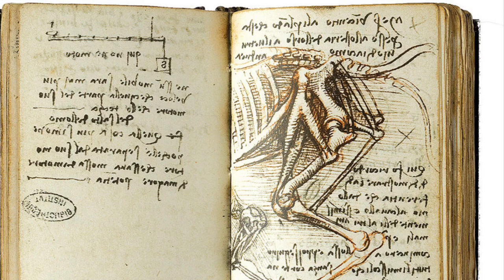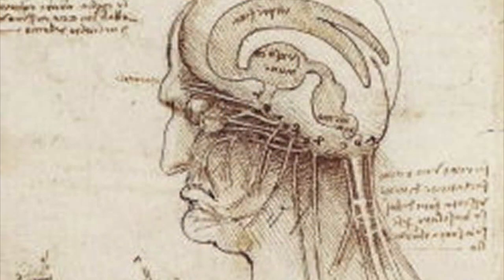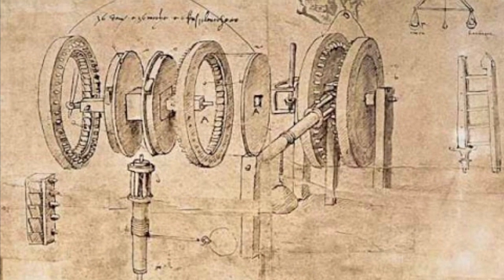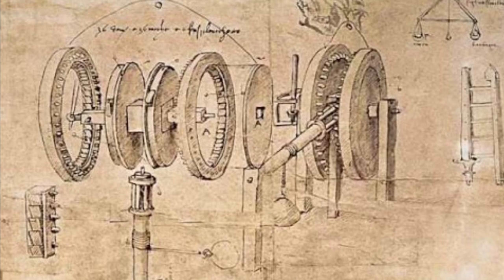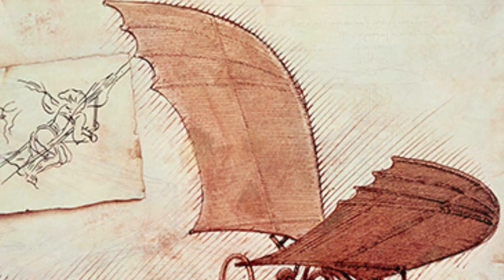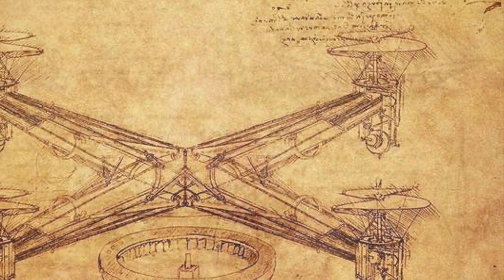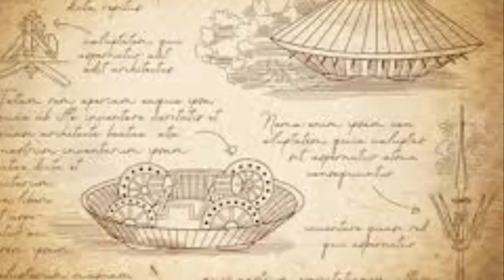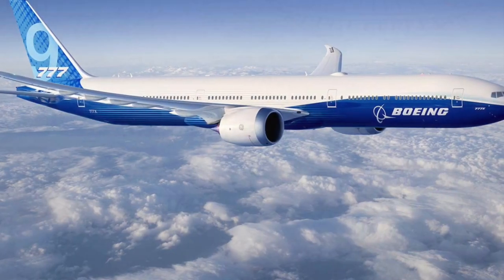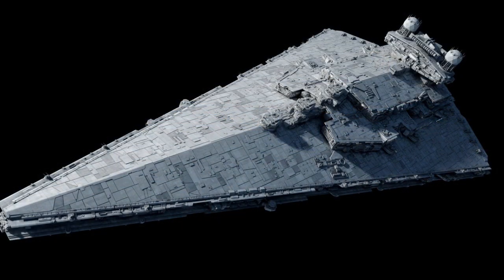Da Vinci used the curiosity and attention to detail he showed in his art in other areas as well. He was also a great scientist, mathematician, engineer, and many other things. He drew many plans for machines that we now use, like helicopters and tanks. Science and art are very closely linked during the Renaissance and were especially close in Da Vinci's mind. Both require a great imagination and a curiosity about what is real and what could be possible.